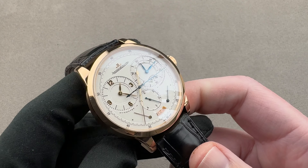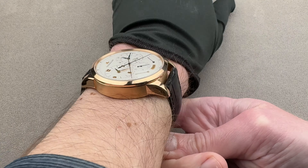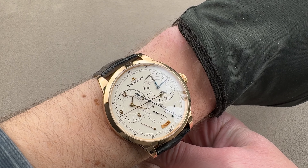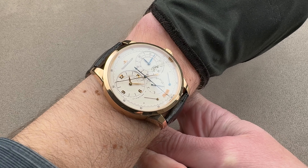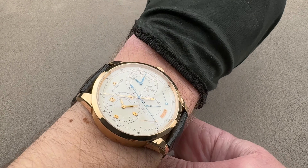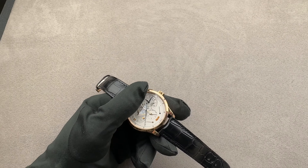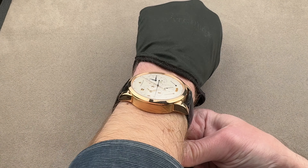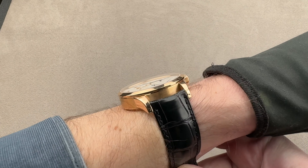I owned the dimensionally identical white gold limited edition version of this watch for four years and I loved it. It was my Grail watch and flagship of the collection for four years, and I have an incredibly fond memory of my time with it — there were never any questions of whether it fit. You could see here that while the watch does push out to the edge of my wrist, you could probably still wear this watch on a wrist as small as 15 centimeters circumference. Let's zoom out a little for a better sense of it on my wrist.